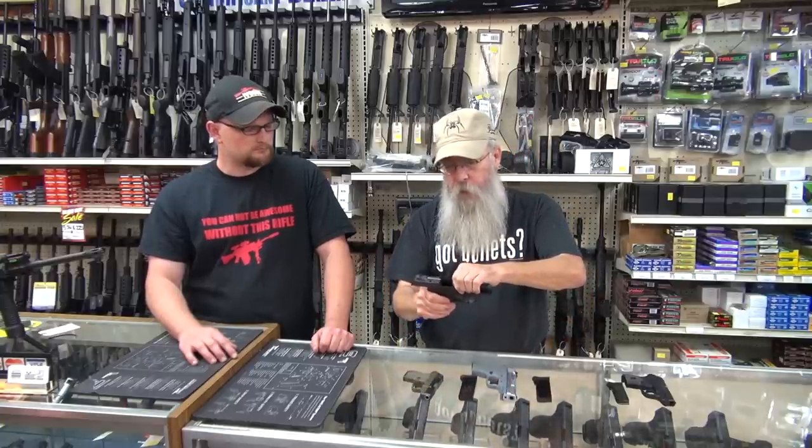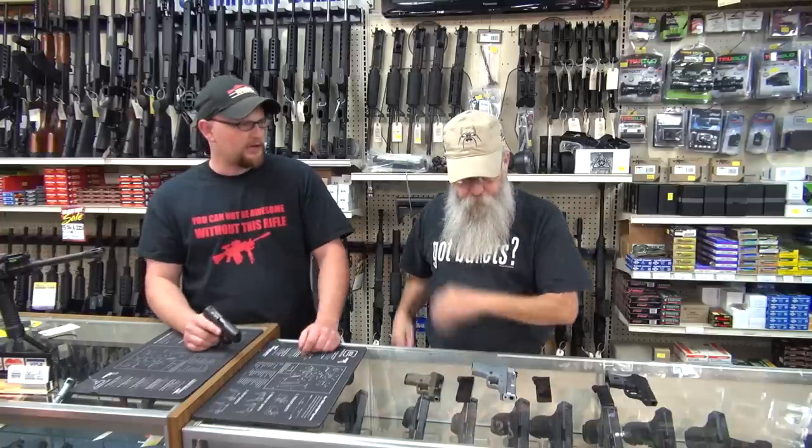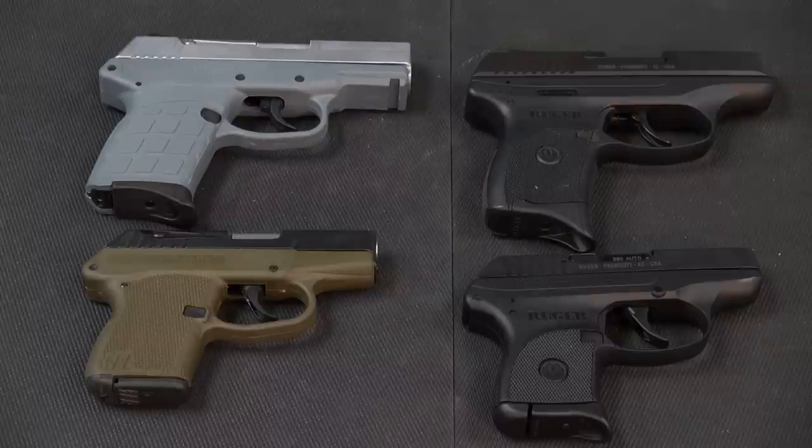Here's the Ruger LC9, which is a very nice little gun. Again, it's more ergonomic and smoother for your hand — no sharp edges on this gun. This has proven to be a very good gun. Despite the limited availability of the Kel-Tecs, we are able to keep them in stock. We have several Kel-Tecs in stock — the PF9 and the LC9 — so it's not like they're impossible to get. The LC9 is a great gun.